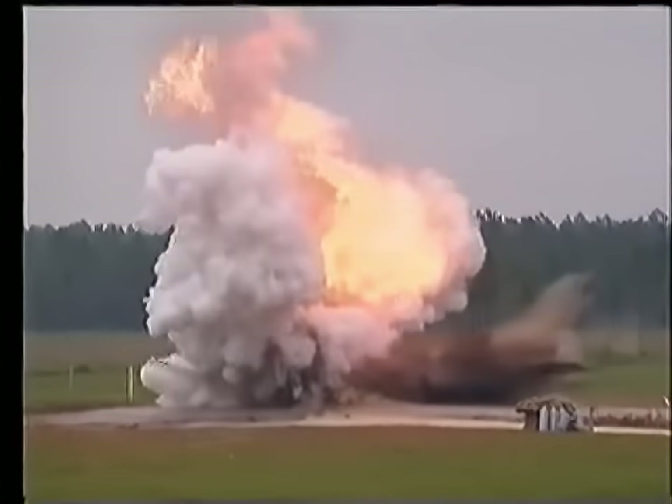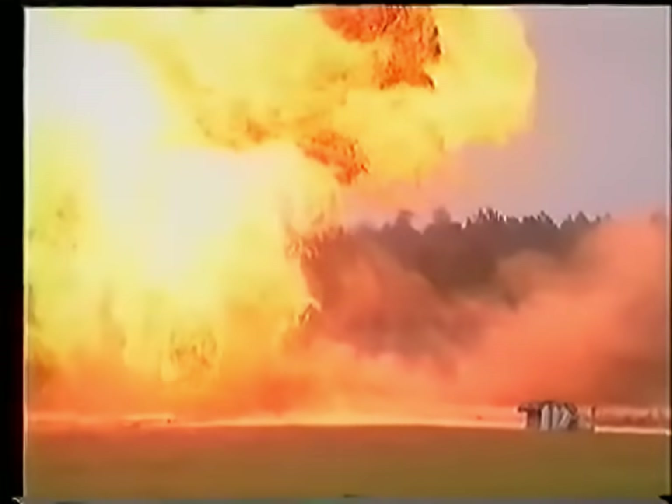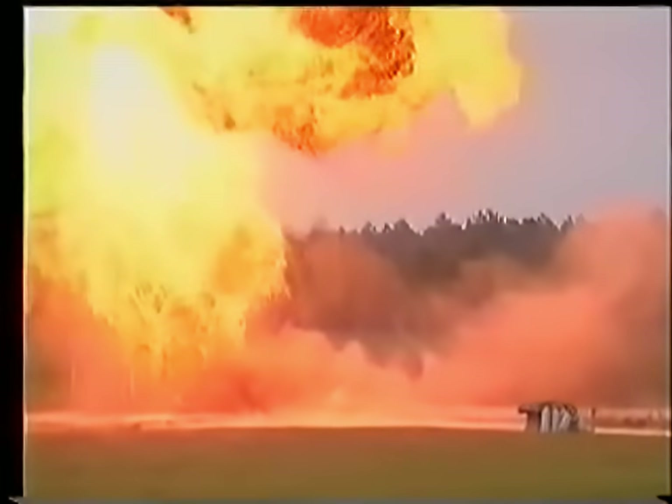As the tank comes apart, large quantities of both liquid and vapor are released in a powerful explosion. The heat radiated is sufficient to ignite combustibles and cause burns great distances from the explosion.